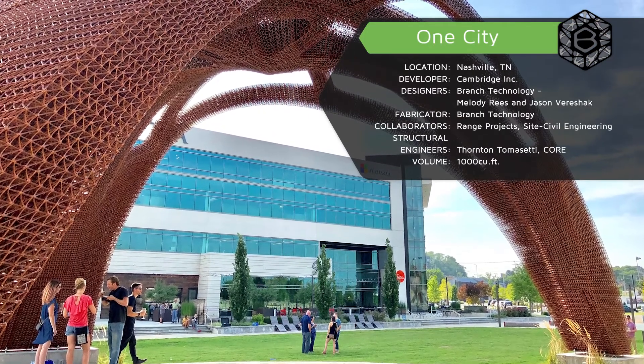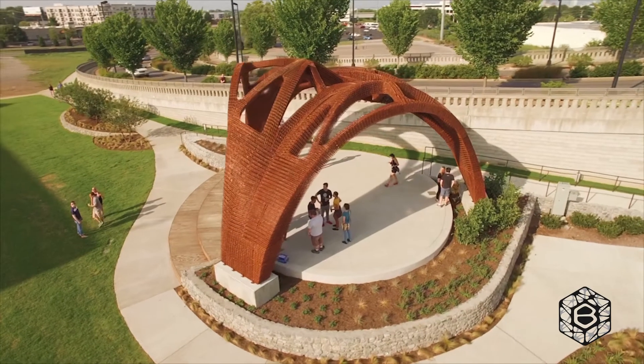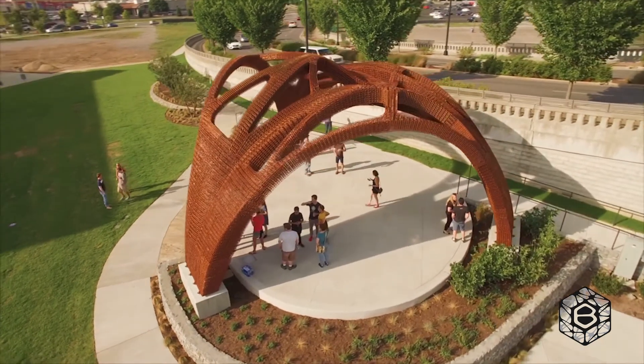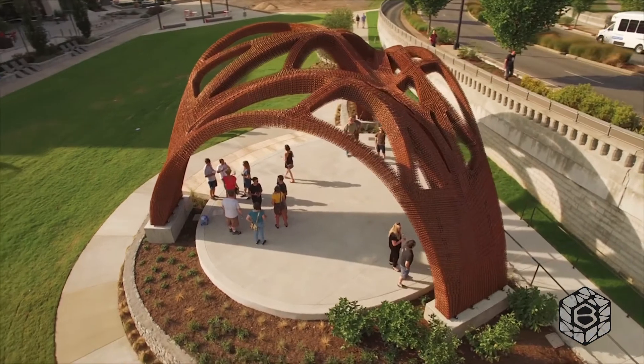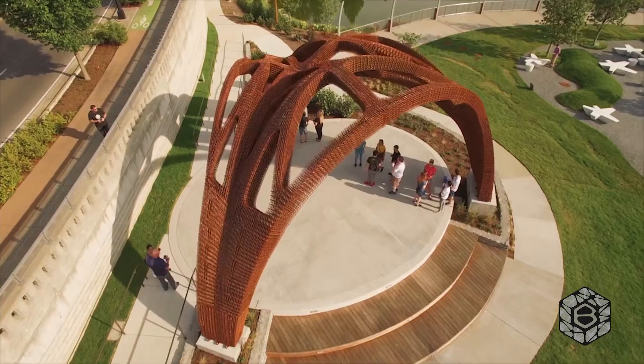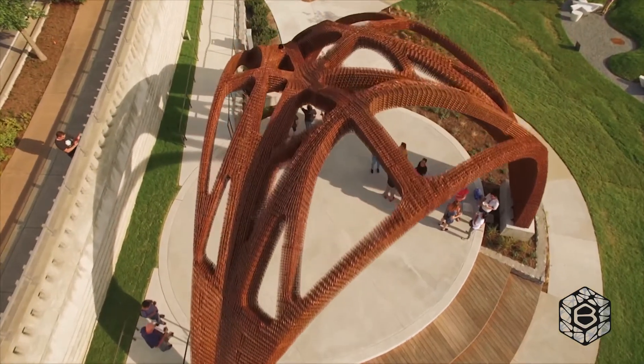Another project we've created is called One City — a bandshell located in Nashville, Tennessee. We created the world's largest spanning 3D printed structure, spanning 42 feet and standing 21 feet tall. The client had come to us with a very basic form that actually was not able to be engineered without a quarter million dollars worth of steel.